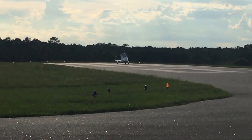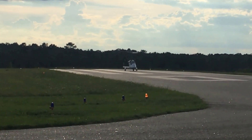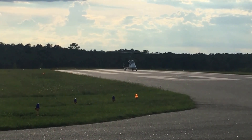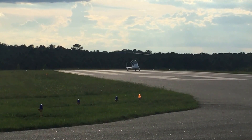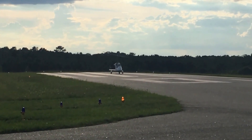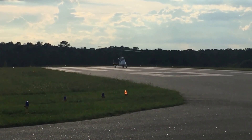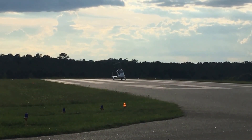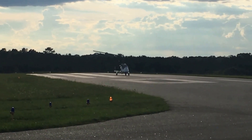He's got his blades spun up rather nicely. He's getting ready to start his movement. And there he goes.